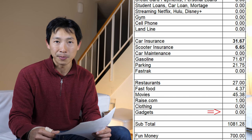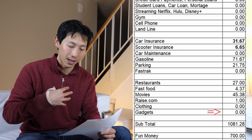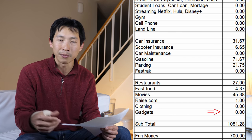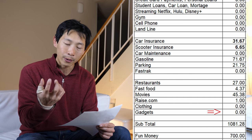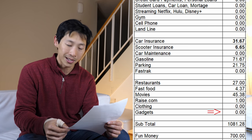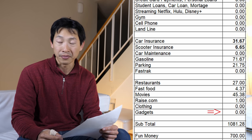Clothing: $0. Gadgets: also $0, but that doesn't mean I didn't play with any. On my other channel, Beat the Bush DIY, companies still send me products to test. For October, I listed all the things I got for free — a security camera, a battery-powered hand heat warmer, a trail camera, a solar camera, and an Arduino. If you go to my other channel, you'll see videos where I test out these electronic gadgets.